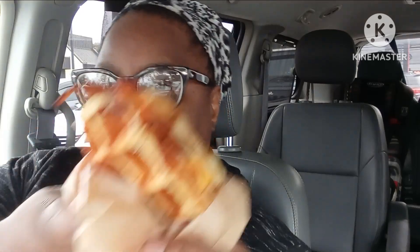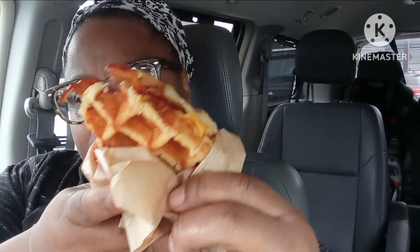Now we're gonna try the sandwich. Let you guys get a look at it again — it's the waffle for bread, it's the bacon, the cheese, the eggs.